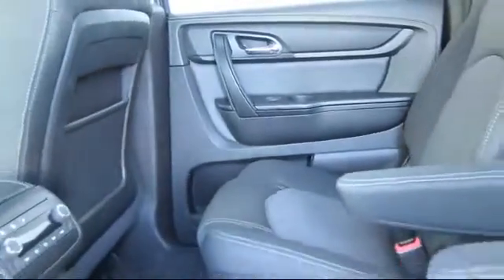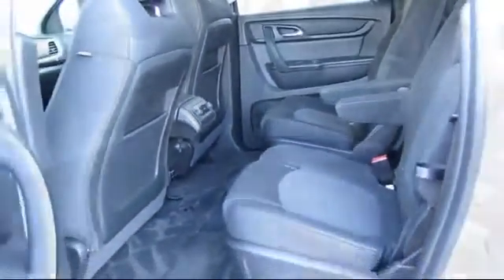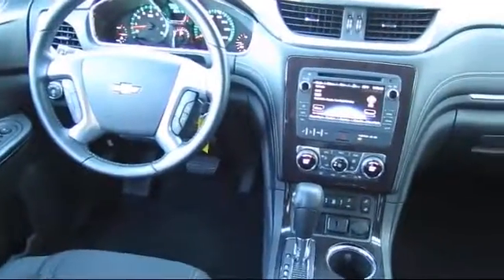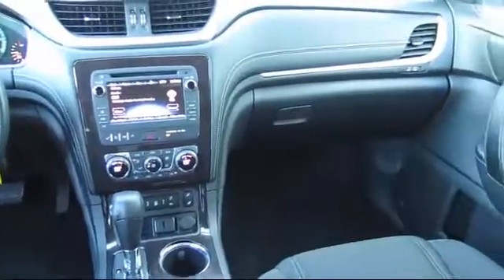Every GM certified pre-owned vehicle comes equipped with an impressive 12-month, 12,000 mile bumper-to-bumper limited warranty. Plus, every certified pre-owned vehicle comes with the remainder of a transferable 5-year, 100,000 mile powertrain limited warranty.